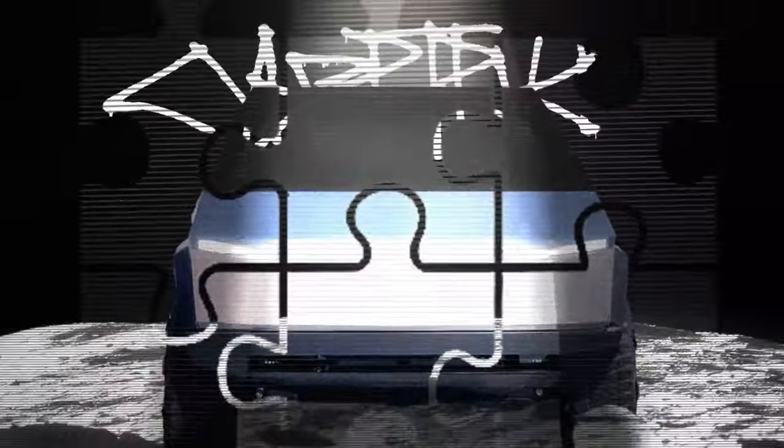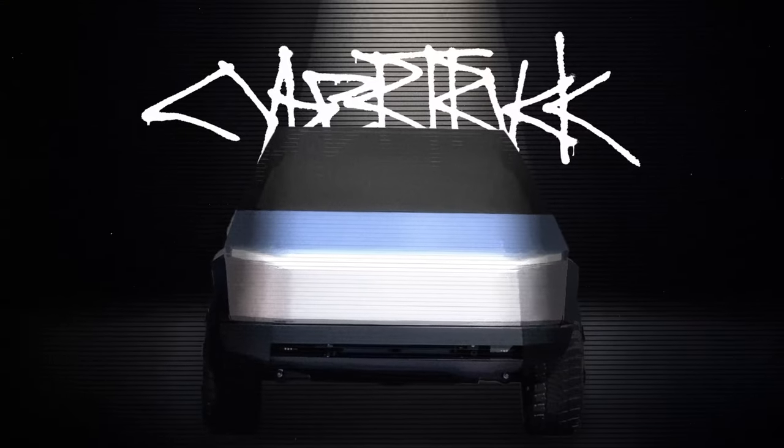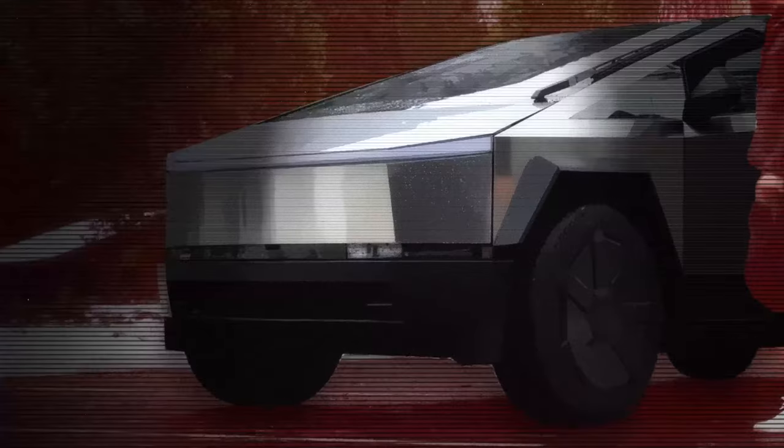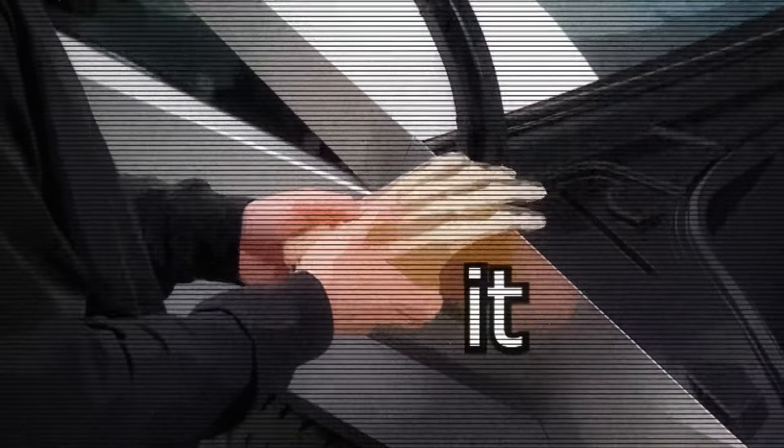The issues didn't stop there. The truck's plastic door liners detached from their steel frames during a very simple door-slam test. And when subjected to a high-pressure wash, the charging port malfunctioned, leaving the truck unable to charge properly. Then there's the frunk — you'd think a feature as basic as closing the front lid would be foolproof, right? Wrong.